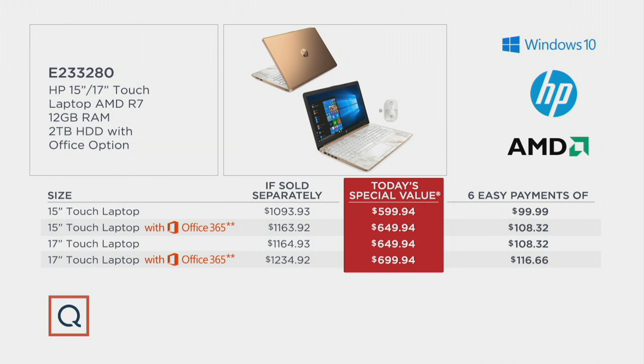Here's the value: this is honestly the most amazing PC offer I've seen us do in 13 years. In 15-inch, the value is between $1,000 and $1,100 if sold separately, and our price is nearly half that. In 17-inch, the value is between $1,100 and $1,200 if sold separately — again, our price is nearly half. Six easy payments is why people buy big-ticket items at QVC. This ships for free, saving you about $20. You can also do 12-month special financing on your QVC credit card, which cuts each payment in half.